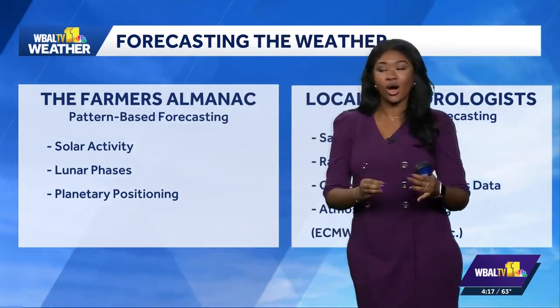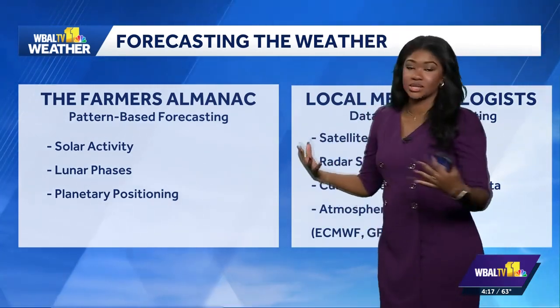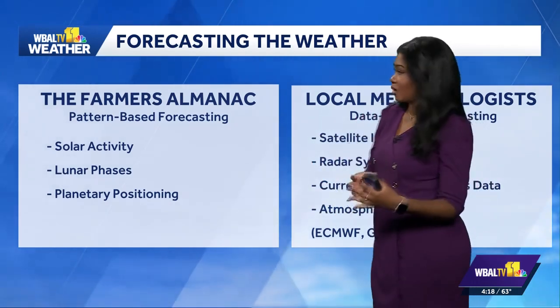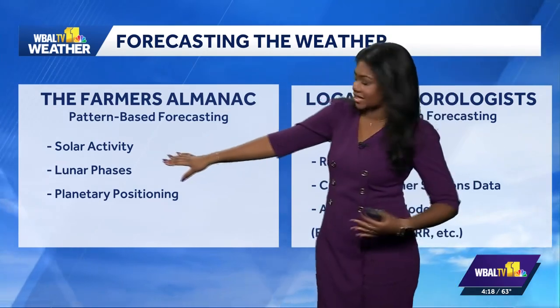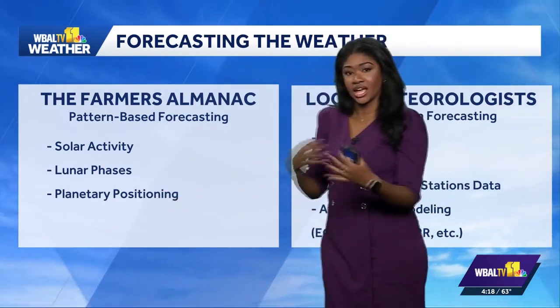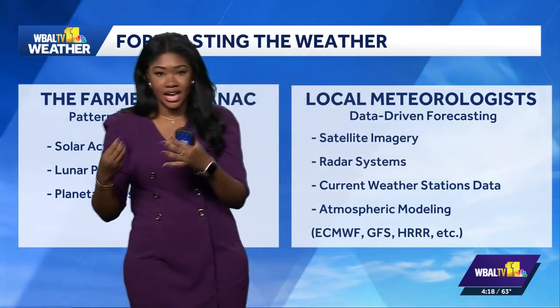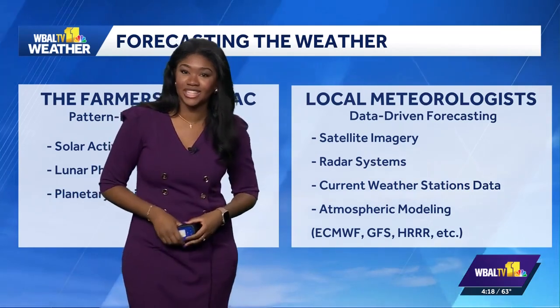Just looking back at how the Farmer's Almanac predicted the weather — it was usually in a long-term form covering sections of the U.S., and it used pattern-based forecasting. So it looked at solar activity, lunar phases, even planetary positions, and that was its methodology with forecasting versus a local meteorologist such as your team here at WBAL TV 11 News.